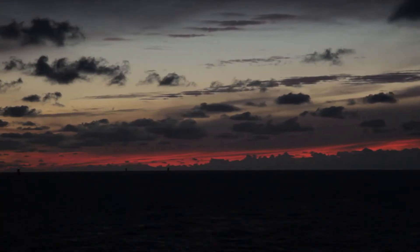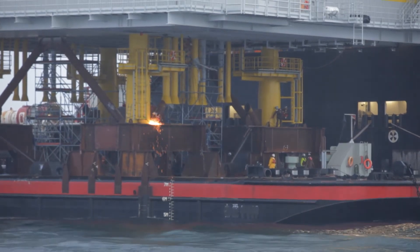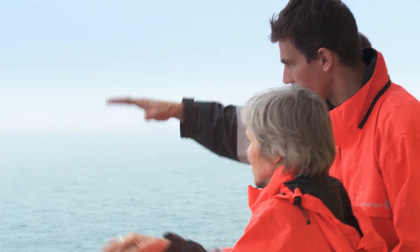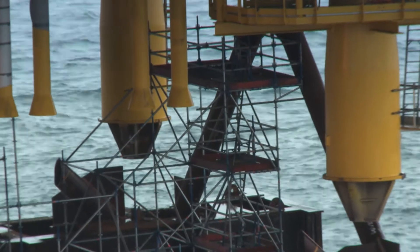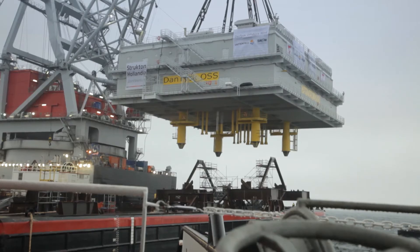When the substation's foundation is built, part two of the construction — the so-called topside — will be prepared for installation. The Vattenfall crew is on-site at all times to manage and control every single step of this special lifting operation, with three ships supporting the process at the same time.